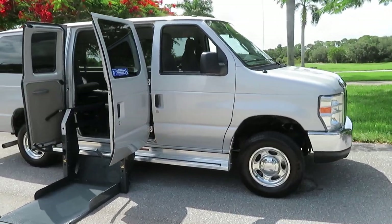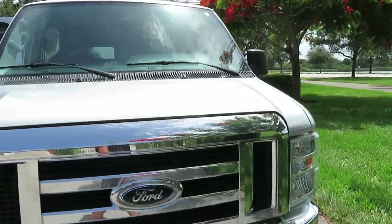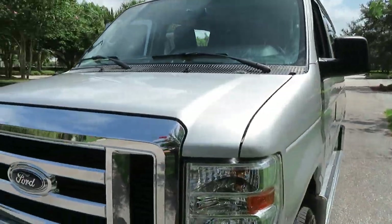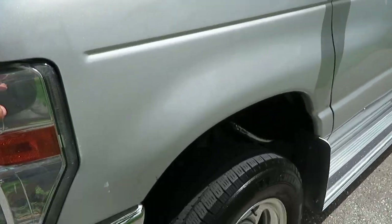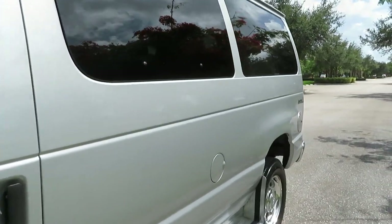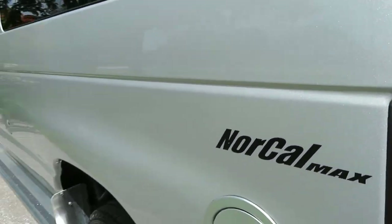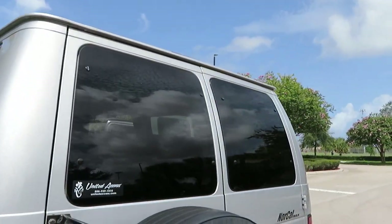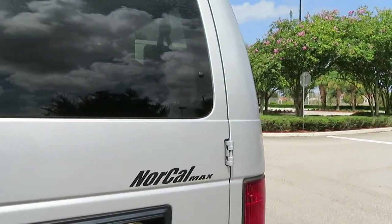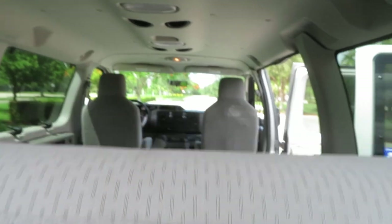I'll give you the full tour and point out any blemishes I can find. There are a couple small tiny cosmetics on the outside — the front bumper has a little ding in it, nothing too big, and a couple little nicks around the vehicle from normal wear and tear. But overall this van is in excellent shape, laser straight down the sides, no accidents, beautiful condition. The paint is very nice, interior is very nice, super clean.